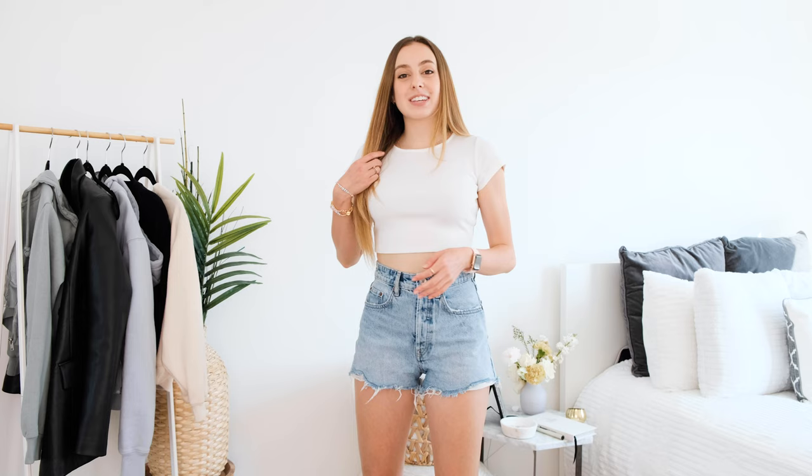The distressing adds a little bit more detail and something interesting without having too many rips, because I also don't like it when your shorts feel like complete tatters with actually no fabric there. I think that these would be perfect for a beach day or something like that. I love that it is a little bit wider at the bottom but still very fitted on top.